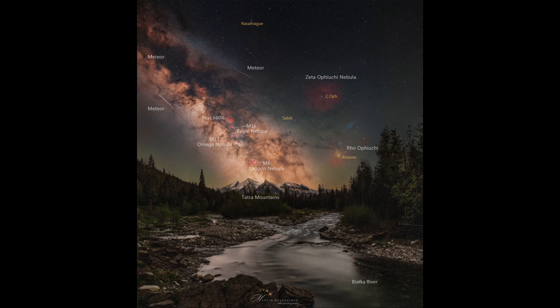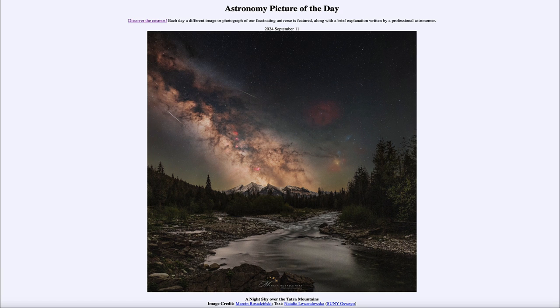Not that much farther away than the mountains off in the distance that we see. So that was our picture of the day for September 11th of 2024, titled A Night Sky Over the Tatra Mountains. We'll be back again tomorrow for the next picture.